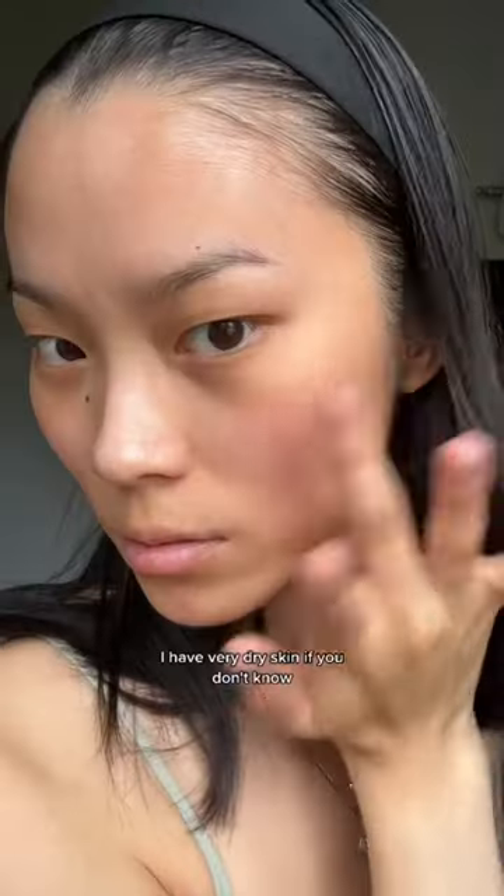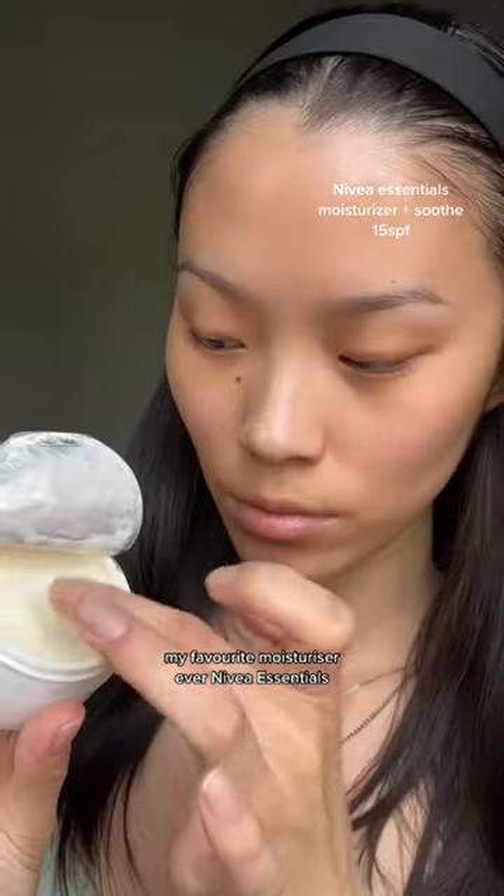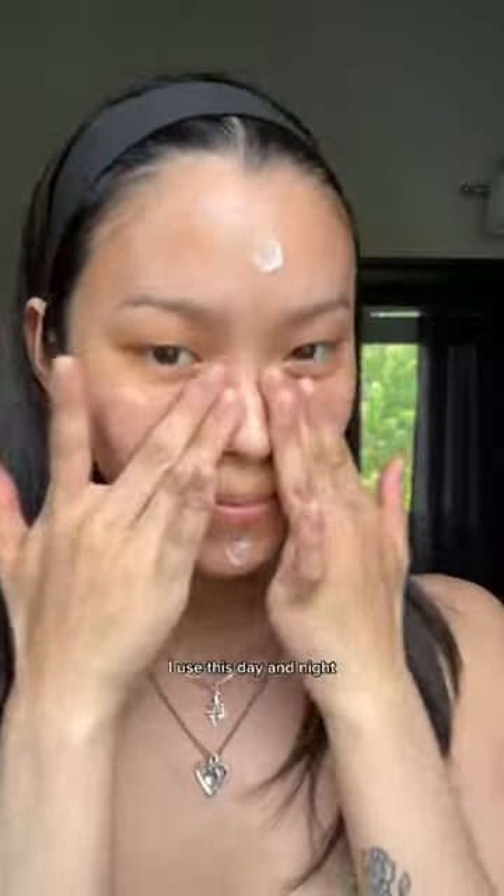It helps lock in the moisture to my face. I have very dry skin, if you don't know. My favorite moisturizer ever is Nivea Essentials — I use this day and night, it's my favorite thing ever.